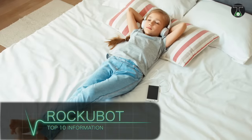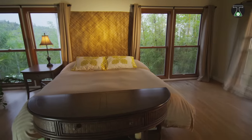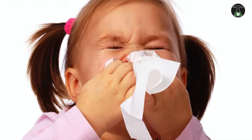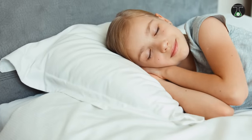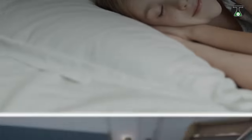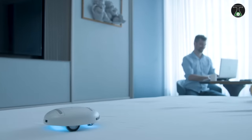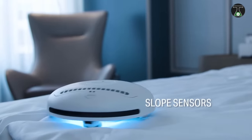You never know who's sleeping in your bed. The presence of microorganisms or mites in your bedsheets or mattress can result in discomfort, skin rashes, and even diseases. The Rockubot is a smart robot designed to protect people by making sleeping safer and more comfortable. It does this through the use of an ultraviolet lamp that disinfects sleeping surfaces and kills up to 99.99% of bacteria, fungi, and other microorganisms.